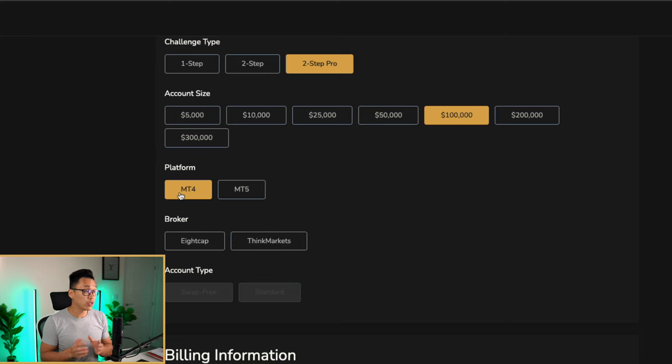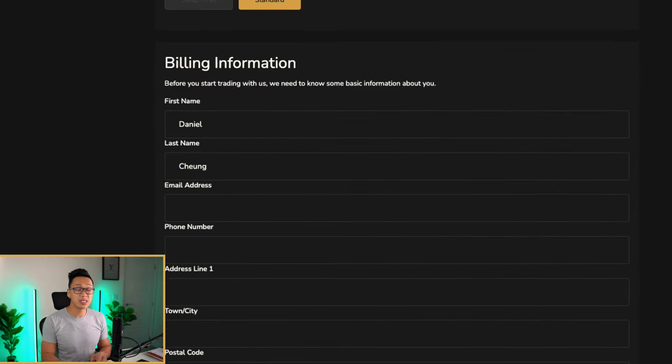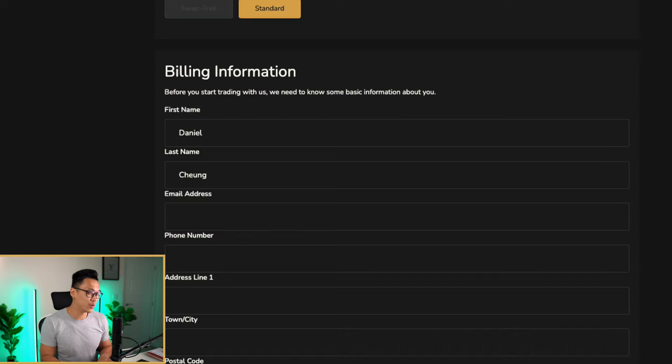For the platform you want to use — MT4 or MT5 — you can choose 8cap or ThinkMarkets. The difference is basically just different brokerage. I personally prefer ThinkMarkets and I think you guys should use ThinkMarkets. 8cap spreads on indices aren't the best, but the execution is pretty good. We will be making an 8cap versus ThinkMarkets video, and we also have a new broker potentially coming into MyFundedFX.